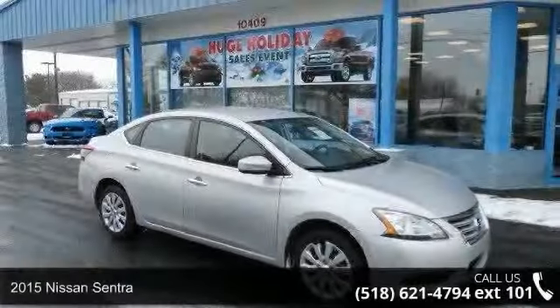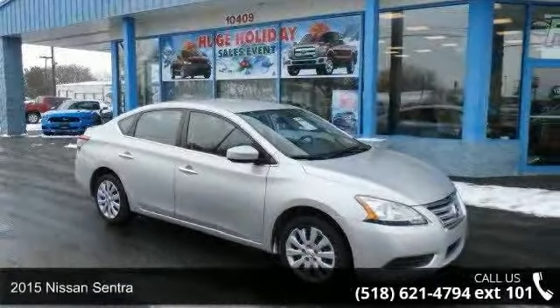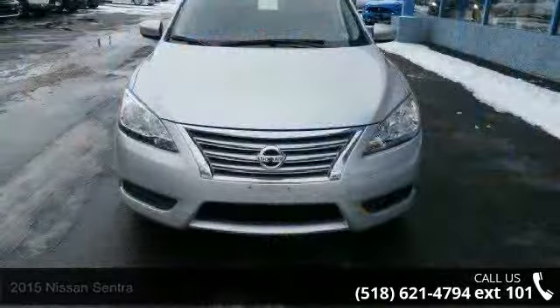Imagine yourself in this 2015 Nissan Sentra. If you are looking for a first-rate auto, this one could be yours today.